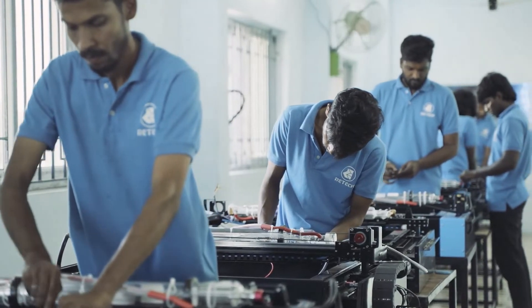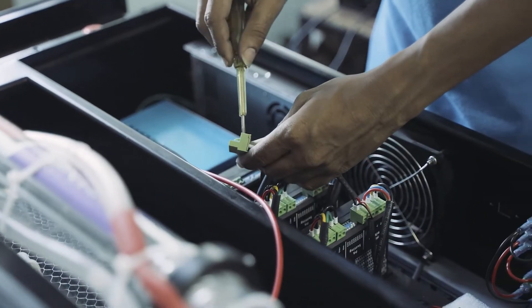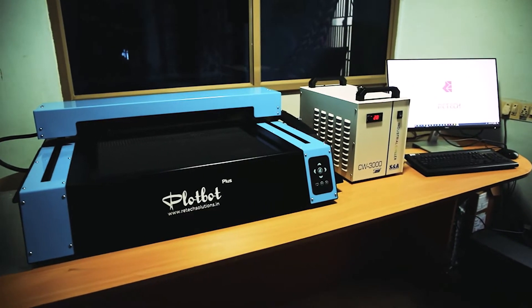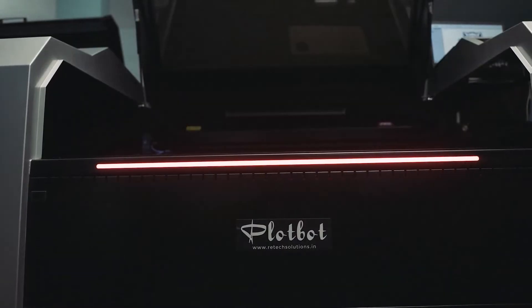We understand that every business has unique needs. That's why we offer distinct versions of machines — from our compact and user-friendly desktop model to our industrial-grade powerhouse — there's a perfect fit for every application.